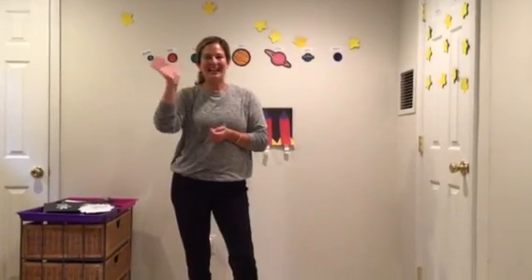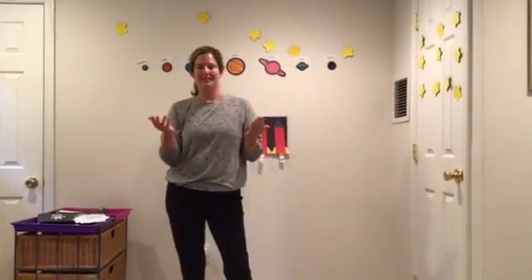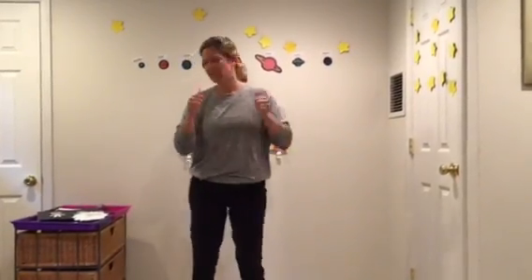Hi, Michaela. Hi, Ethan. And hi, Gabriel. This week we're going to learn about the solar system. So today I want you to help me count around space. Are you ready? Good.